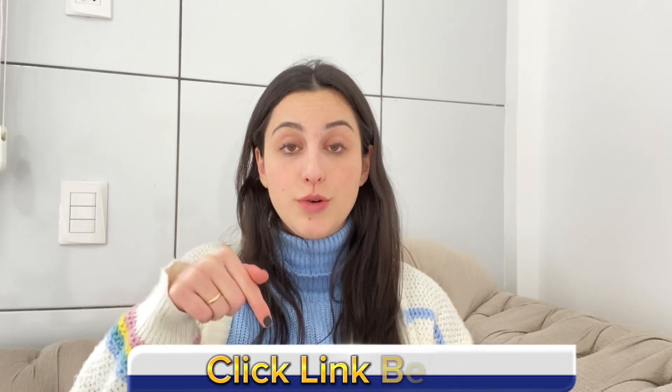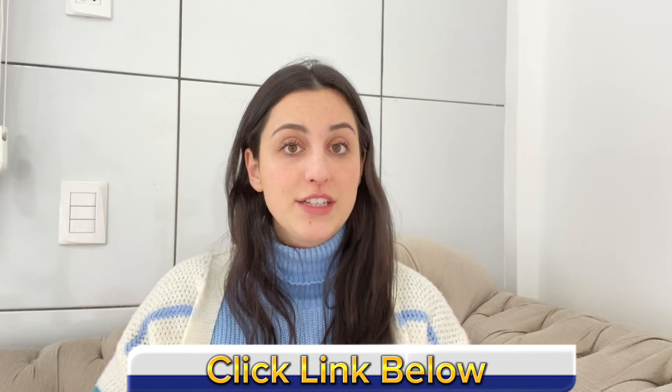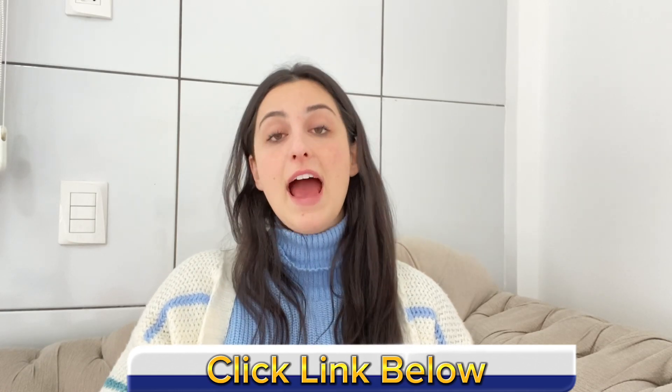But I have an alert to share with you: Kerassentials is only sold on their official website. That means it's not possible to buy it in drugstores or other websites — only on their official website. Remember, I left the link just below in the description of this video. This is the only link where you can buy the original Kerassentials — from nowhere else.